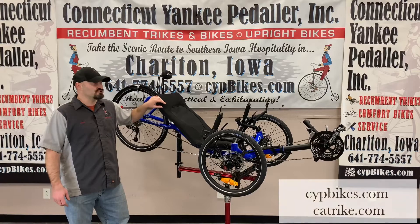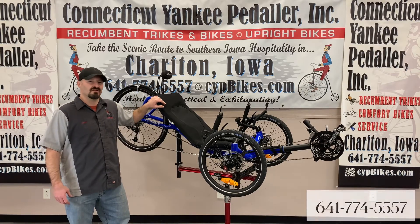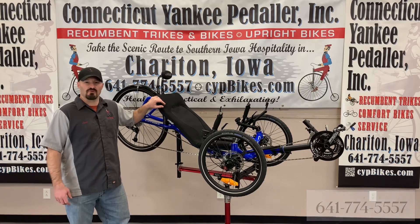You can see the specs on this trike on our website or CatTrike's website. Call us to schedule a test ride on this well-built exploring trike.